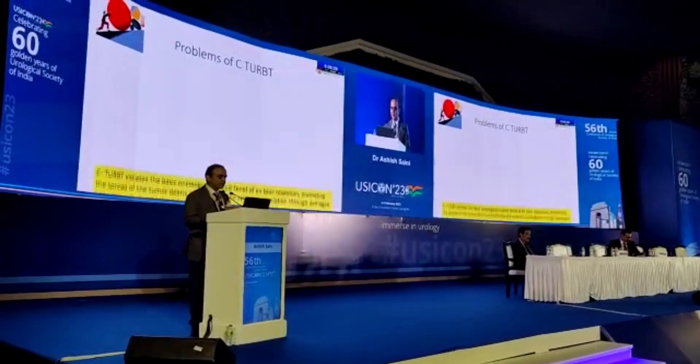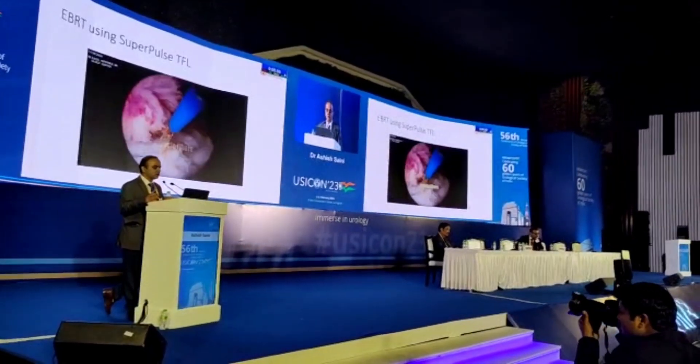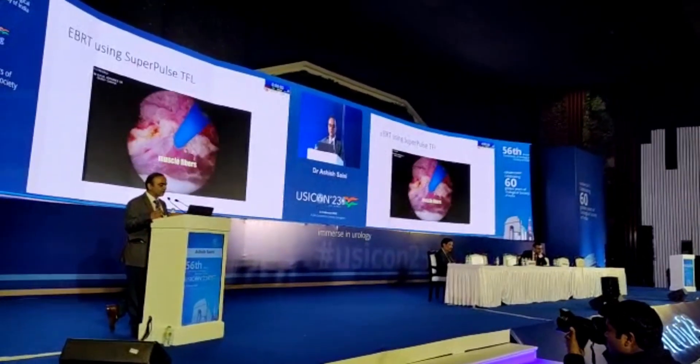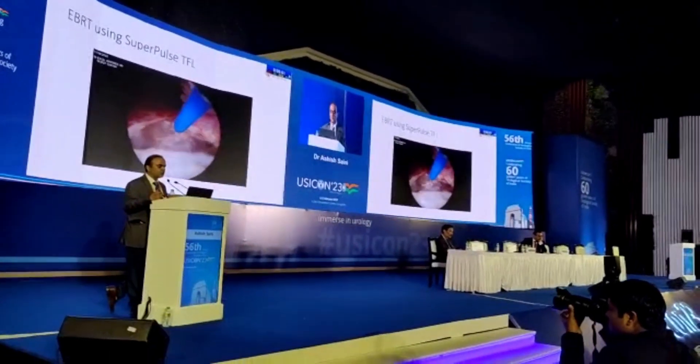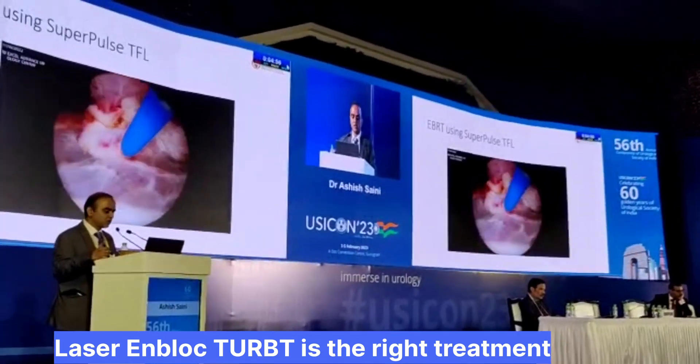So these are the problems, and therefore it will be a specimen which a pathologist can have a better histopathological marking and grading, and you do a good oncological job.